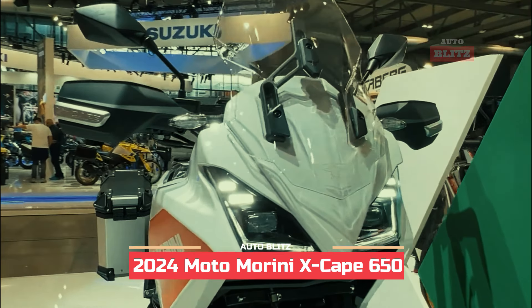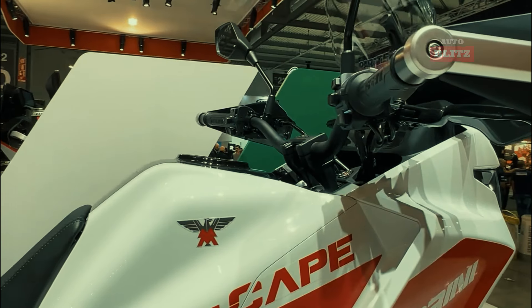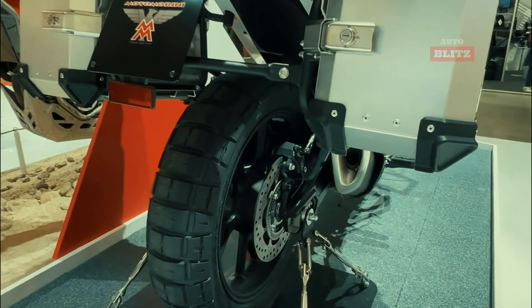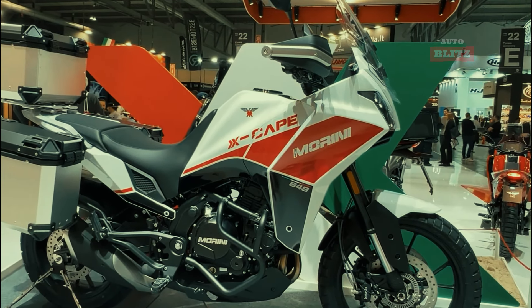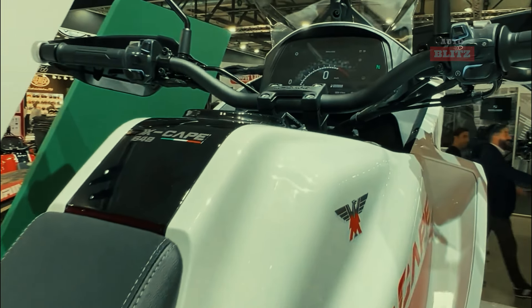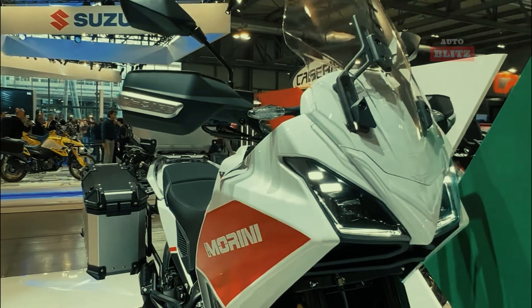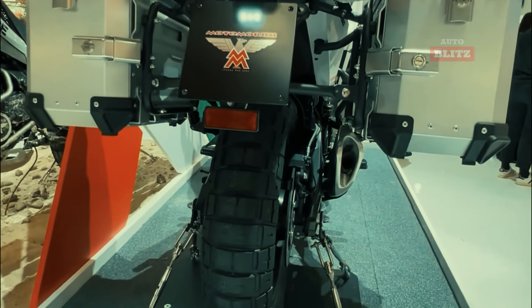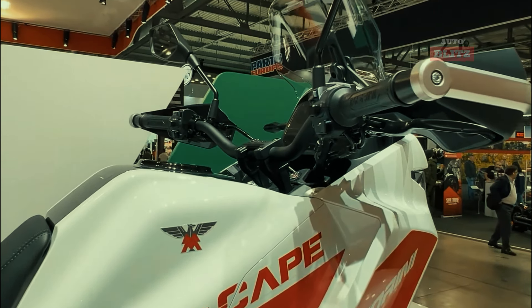2024 Moto Morini X-Cape 650. The 2024 Moto Morini X-Cape 650 is a top-rated adventure motorcycle for 2025, boasting a powerful 649cc parallel twin engine, 60 horsepower and 54 Nm of torque. Its steel trellis frame and adjustable suspension components, including a 50mm Marzocchi inverted fork and KYB monoshock, provide excellent handling and stability. The lightweight construction, weighing around 215 kilograms, makes it suitable for both novice and experienced riders.